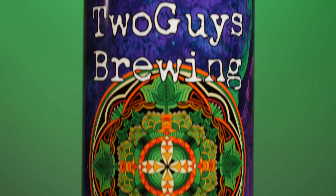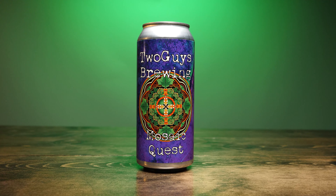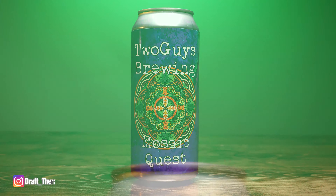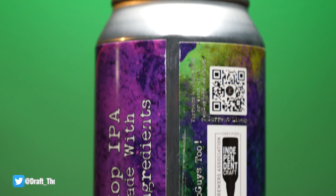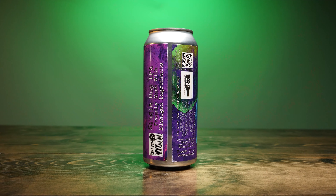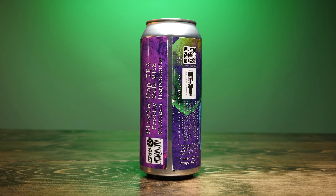We're going to start off with the single hop IPA. Looking at the label on the front, it says Two Guys Brewing, Mosaic Quest, and it has this fractal kind of view of all these hops and leafy green colors. On the back it says single hop IPA, proudly made with Michigan ingredients. It says brewed and packed at Two Guys Brewing, 2385 Porter Street Southwest in Wyoming, Michigan. It tells us it's 6.5% ABV, and it says you know you prefer Two Guys too.